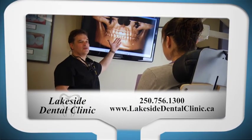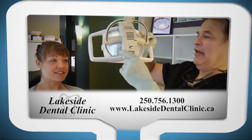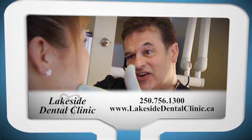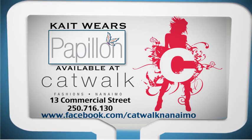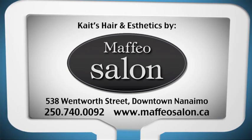Go Island is brought to you by Lakeside Dental Clinic, a division of the Vancouver Island Implant Centre — delivering dental services including dental implants and sedation dentistry, all under one roof. Clothing supplied by Catwalk Fashions. Hair and aesthetics provided by Maffeo Salon.